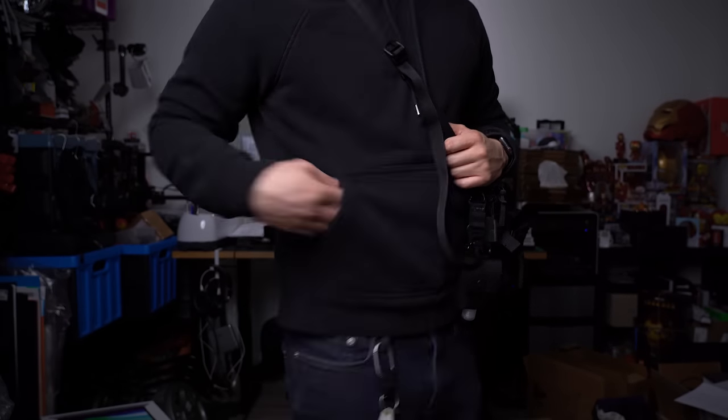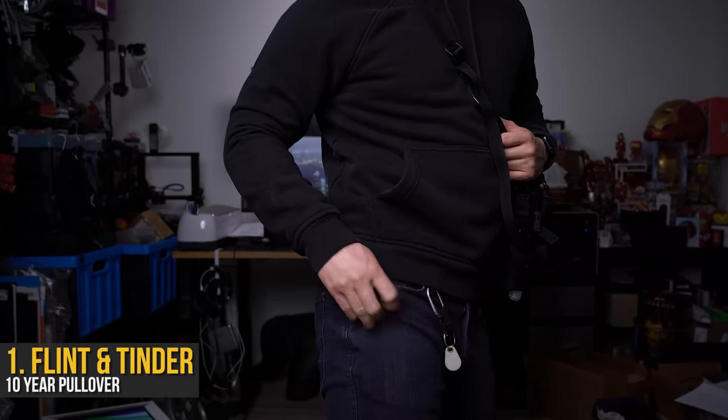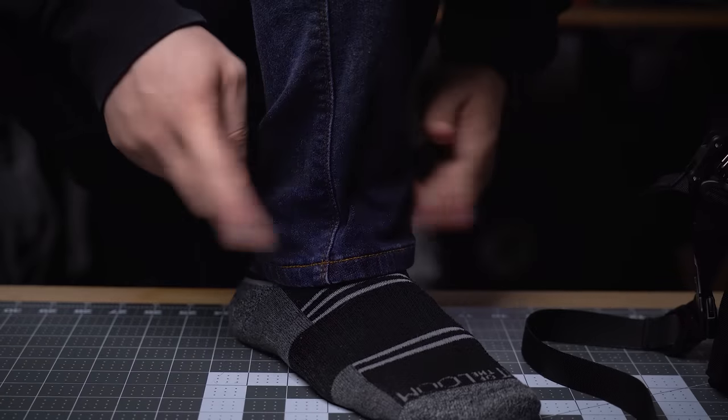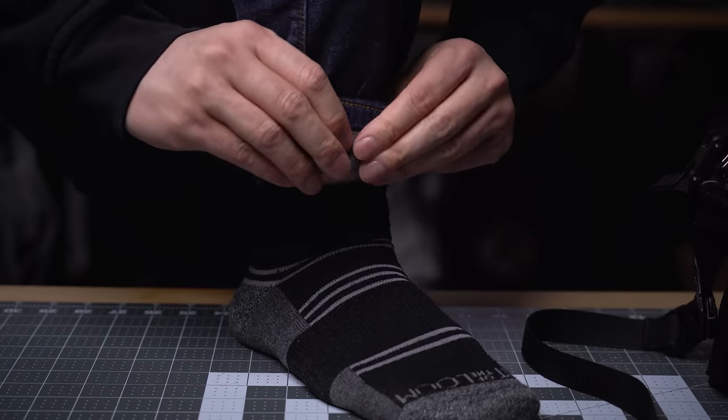Then the pants of choice when it gets colder here in Canada: the Duer Fireside Denim. Because it stretches nicely, is built tough, but most importantly is also lined with fleece. So it's like jeans but soft and cuddly.